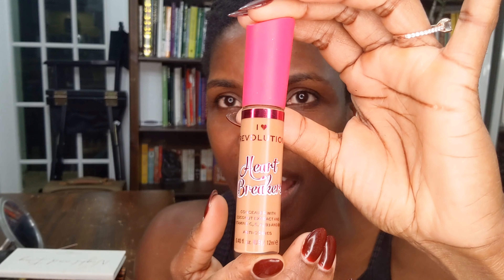I'm going to go ahead and prime my eyes using this iHeart Revolution Heartbreaker Primer in the shade Almond. Just put a little bit on your eyes and blend it out. Then I'm going to set it in place with this Revolution Pro Hydro Matte Setting Powder, picking a bit up on the same concealer brush and tapping it all over my eye. It's a nice powder — doesn't leave a cast or anything.